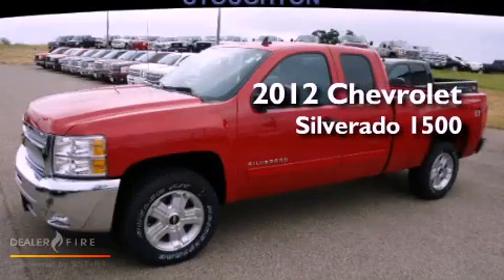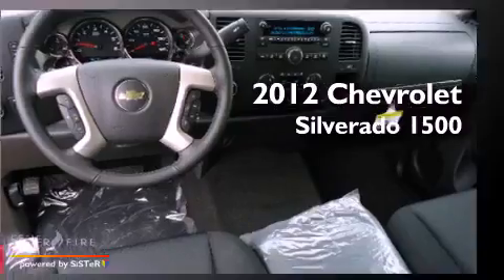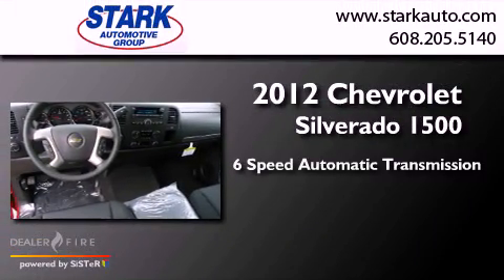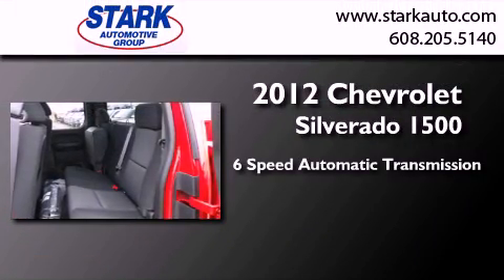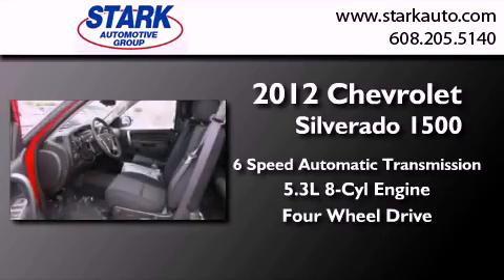This is a brand new 2012 Chevrolet Silverado 1500. This truck has a six-speed automatic transmission, a 5.3-liter V8, and the added safety and control of four-wheel drive.